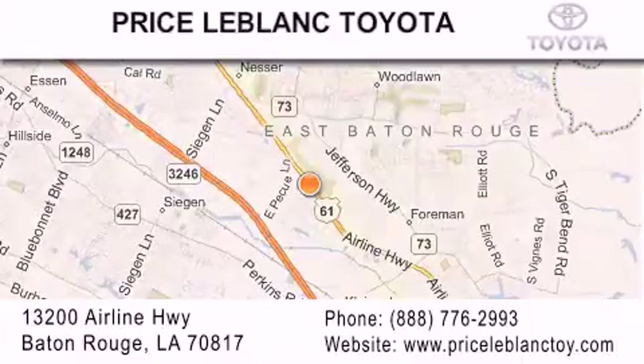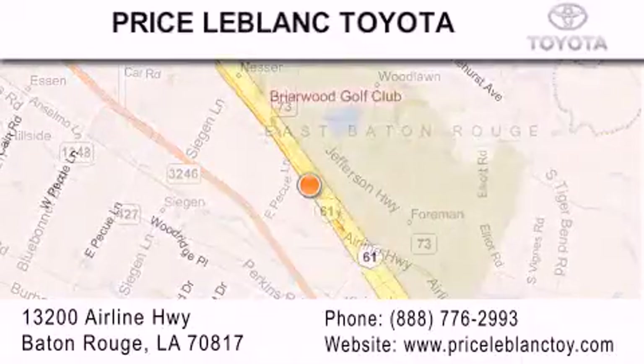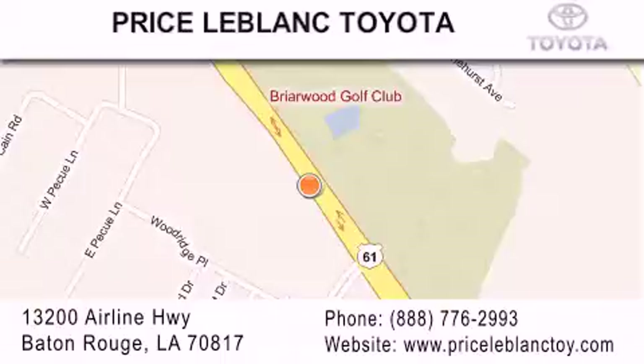Please contact our Internet department at 888-776-2993 for special Internet-only pricing. Come by and see us today, darling!